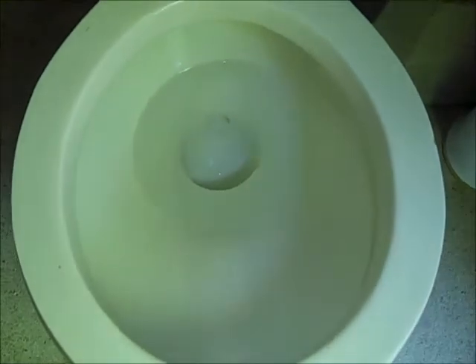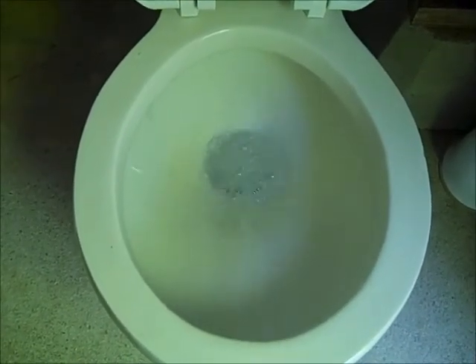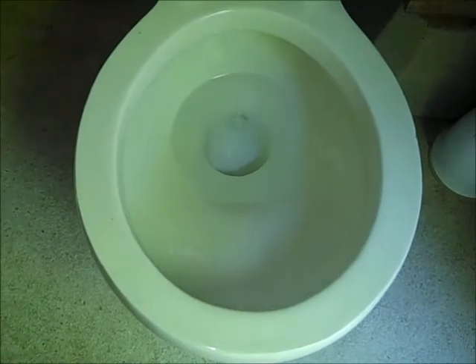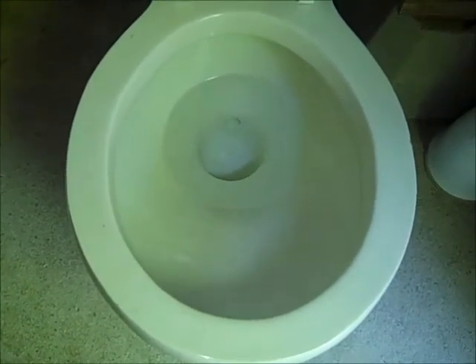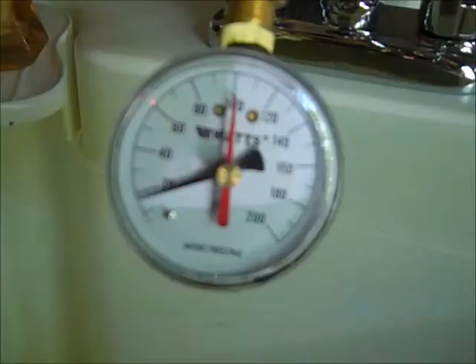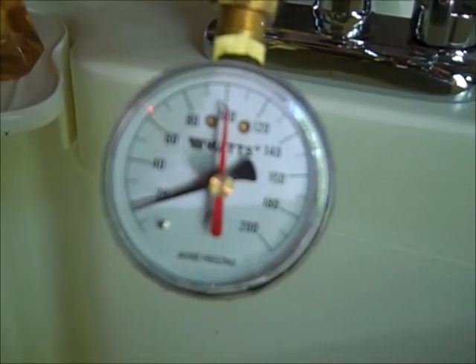So I'll start out with a flush. You can see how powerful and strong it is, plus the rinse is excellent — it just covers every inch of exposed surface in the bowl. The tank is filling right now, and I'm showing about 18 pounds of pressure on the gauge.